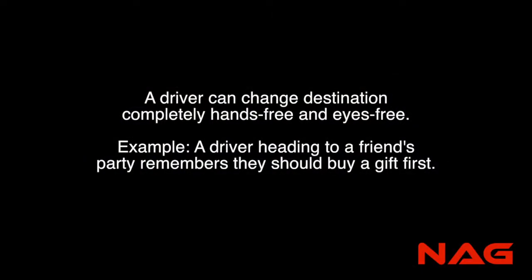A driver can change destination completely hands-free and eyes-free. For example, a driver heading to a friend's party remembers that they should buy a gift first.